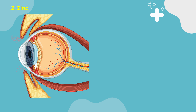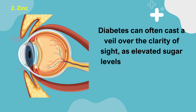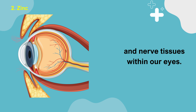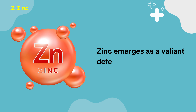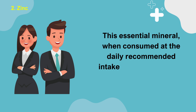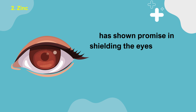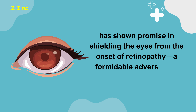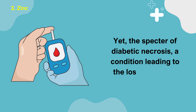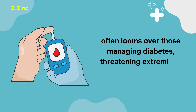Number 2: Zinc. Diabetes can often cast a veil over the clarity of sight, as elevated sugar levels wage a silent war against the delicate retina and nerve tissues within our eyes. Zinc emerges as a valiant defender in this scenario. This essential mineral, when consumed at the daily recommended intake of 8 mg for women and 11 mg for men, has shown promise in shielding the eyes from the onset of retinopathy, a formidable adversary of vision. Yet the specter of diabetic necrosis, a condition leading to the loss of tissues, often looms over those managing diabetes, threatening extremities with harm.